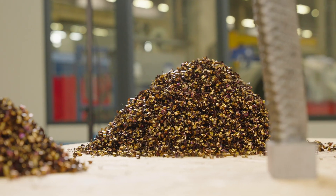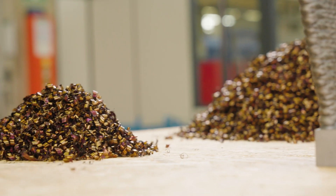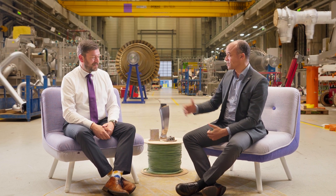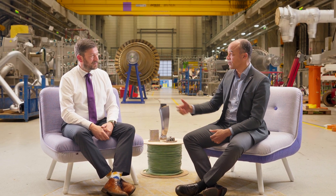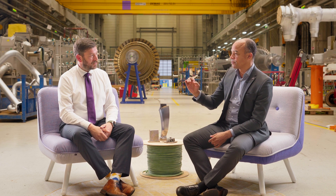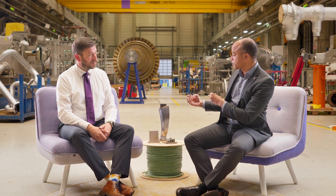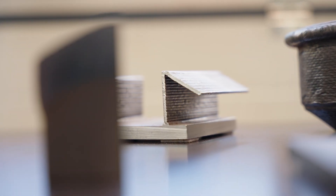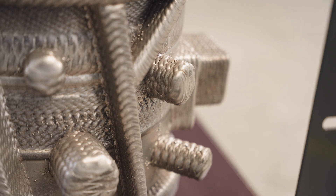The second benefit is freedom of delivery chains – you can just print your part instead of being dependent on supplies around the world. Yes, this was my challenge in the past, and that's really what inspired us. The third benefit is bringing new functionalities into your part. You could, for example, produce hollow parts, integrate cooling channels, and also use different materials.